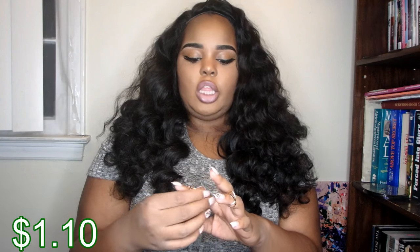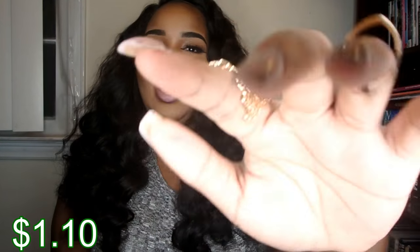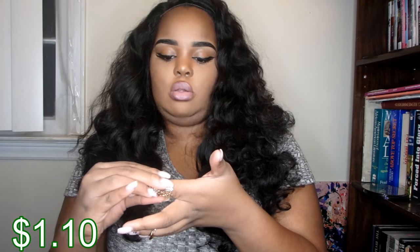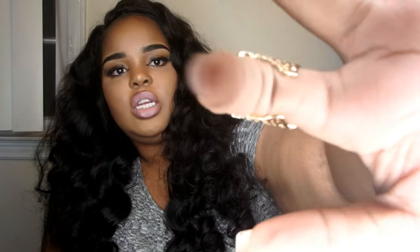I actually wanted the set — you know how they have sets of five or seven rings that you put on all the fingers and they don't go all the way down. I really wanted those but they were out of stock. The other ring is super cute. I've been into big rings like this, but I'm a little scared — this part is really open so I feel like it might come off, but it is a bit sturdy. I do like that it's open because a lot of different people can wear it.